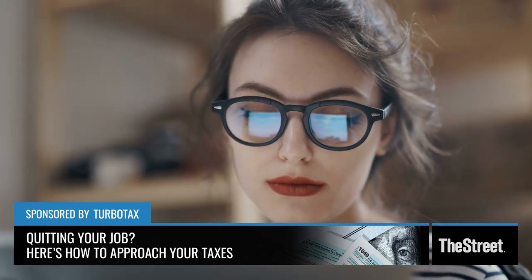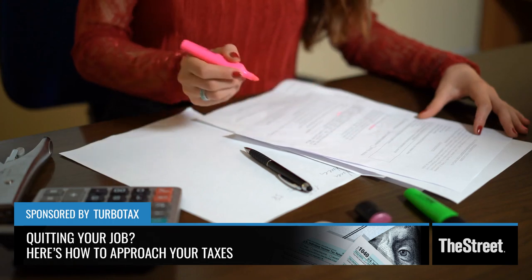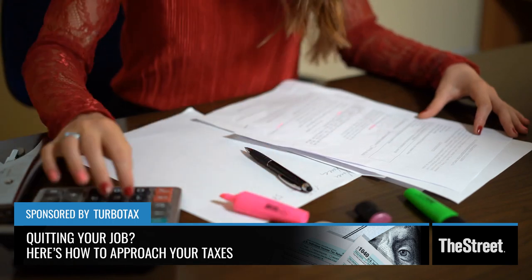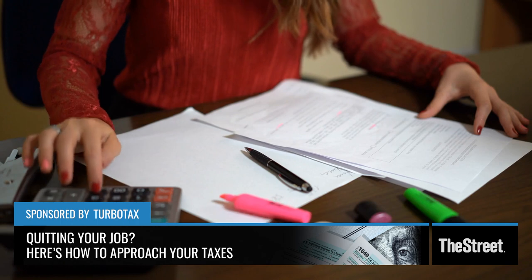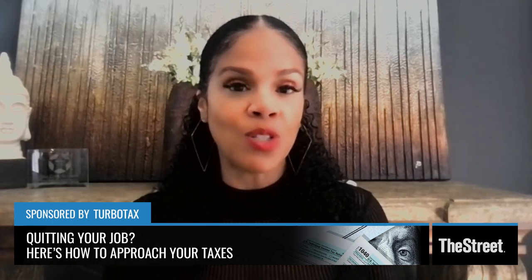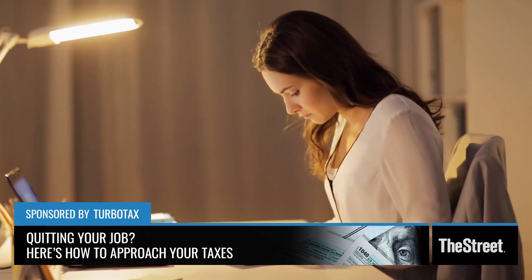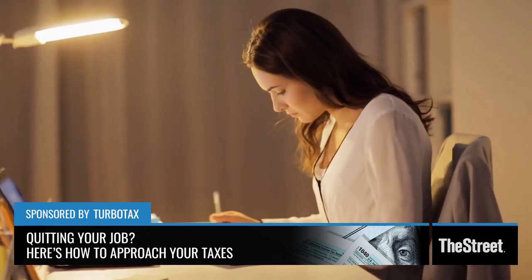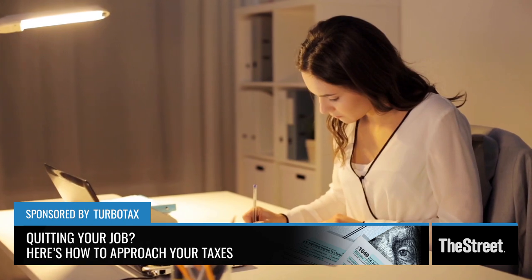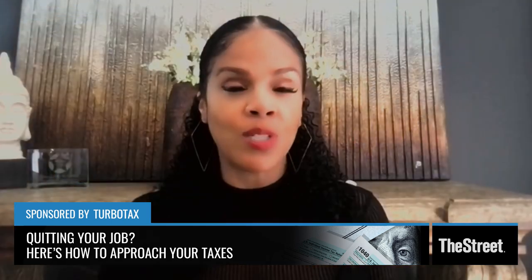So what forms should people be looking out for? They should be looking out for a 1099-NEC. That's fairly new — it used to be the 1099-MISC, but now it's the 1099-NEC and it reports any income of $600 or more that you made. Also, all of your income as well as your deductible expenses will be on a Schedule C, and that will be filed with your personal tax return.